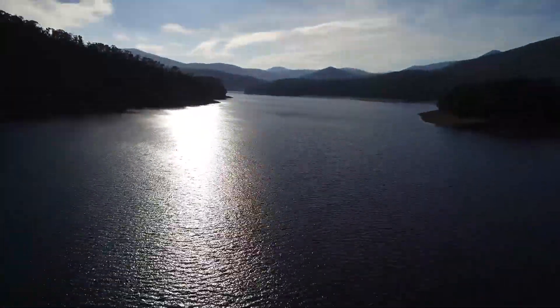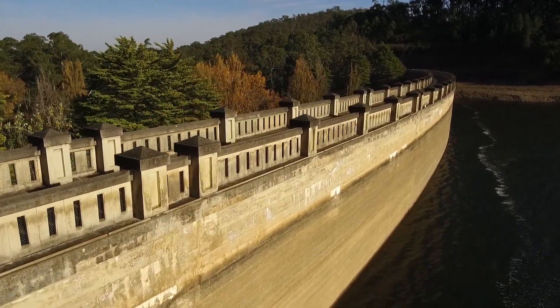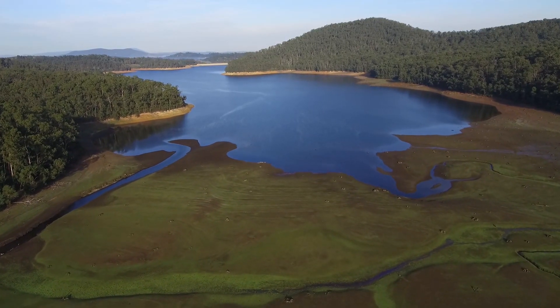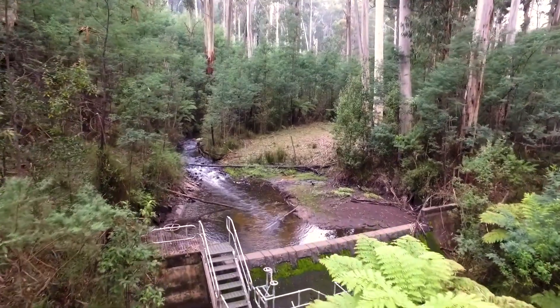The Maroondah Reservoir sits in the Maroondah catchment area. It's a 22 gigalitre, or 22,000 megalitre, storage and it's fed from a number of incoming streams — the Watts River, which comes in through the Black Spur range, and also the Graceburn Aqueduct, which is fed from the Graceburn Creek.